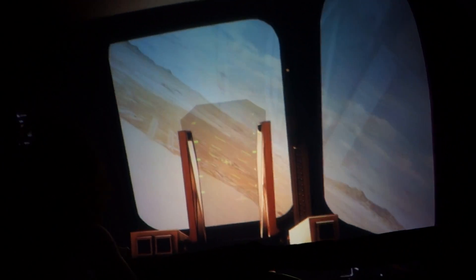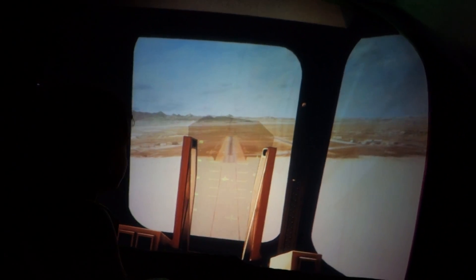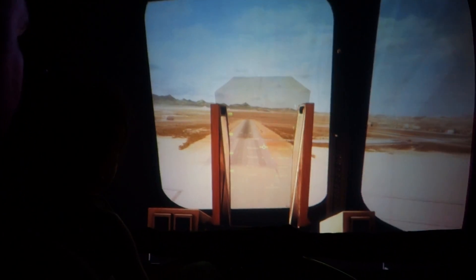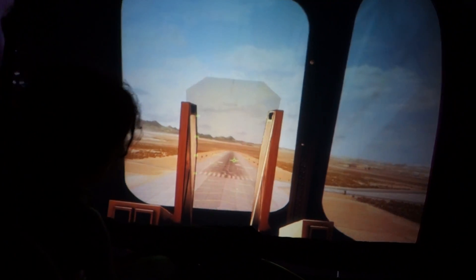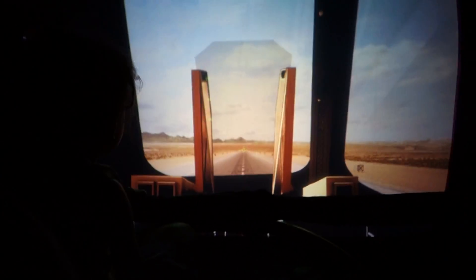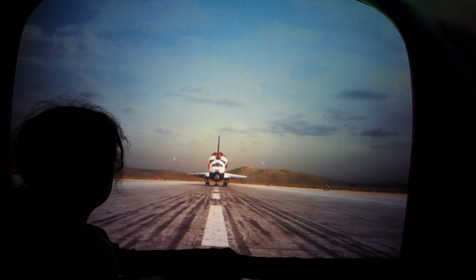Whoa! We have visual contact — 1,200 feet per second. Gear down low. 500 feet. Wow, we're going to land! 100 feet. And it's going to be bumpy — 10 down, there we go. Houston, we have main gear touchdown! Woo-hoo! Congratulations on your safe landing. Welcome home.